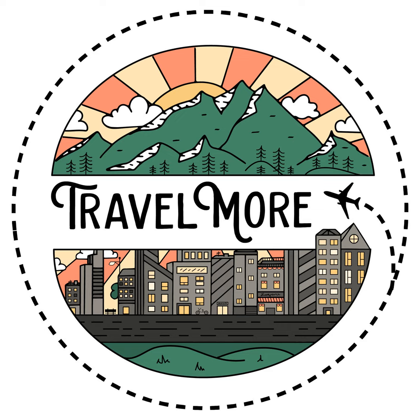TripAdvisor Cheap Eats is your friend if you're traveling anywhere — or even if you want a new restaurant in your own town. It's an awesome resource.